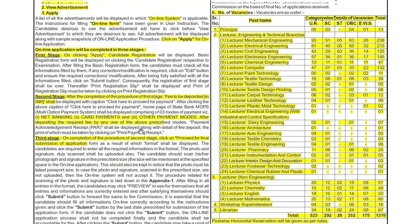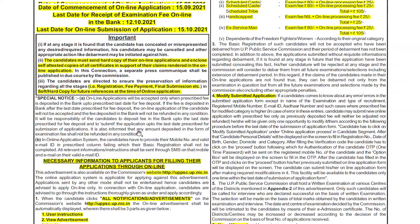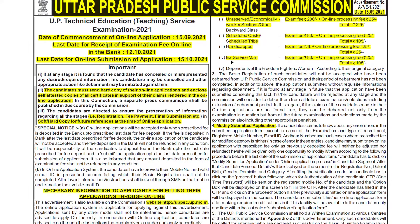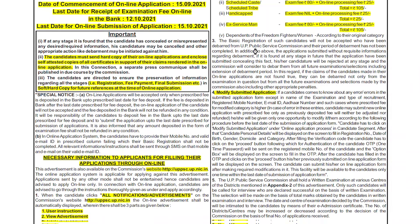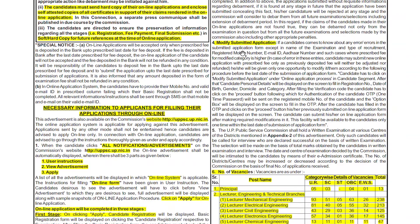Now we will see the application fee, which plays a very important role. For the unreserved category, the fee is 2,200 rupees plus 25 rupees online processing fee. For Scheduled Caste/Scheduled Tribe it is 105 rupees, for handicapped candidates 25 rupees only, and for ex-servicemen 105 rupees.